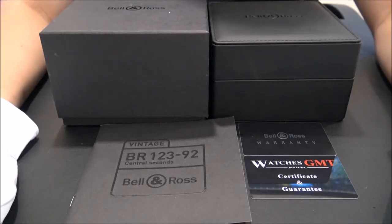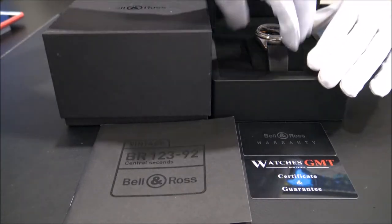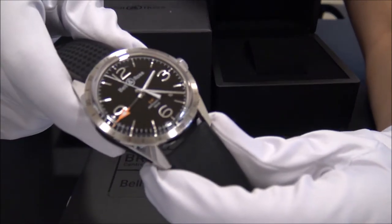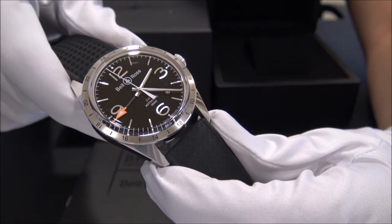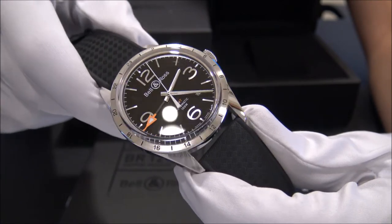Hello, we are Watches GMT, we buy and sell luxury watches. Today we want to show you Bell & Ross. This model is the GMT reference BR123 in stainless steel from 2016.